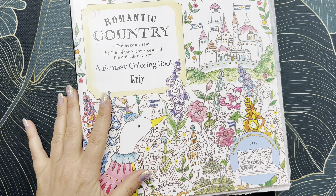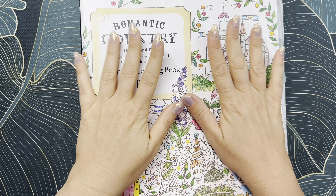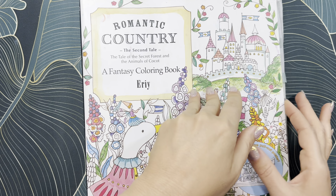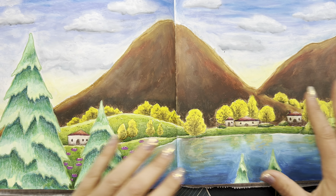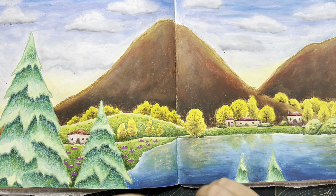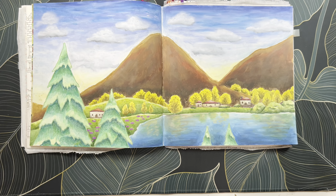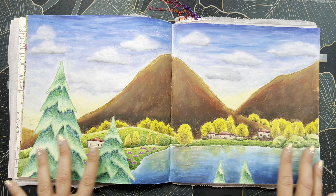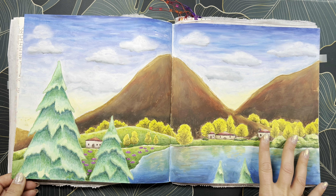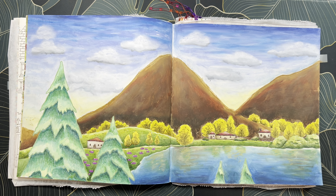My next book is Romantic Country: The Second Tale by Erin. The Romantic Country series are probably my favorite books — they're just so fun to color. I did this page — many of you may have seen it in my oil pastel video. I finished up the rest with some watercolor and pencil on top, and I love how it came out. It was actually pretty simple because I covered a lot of ground with oil pastels.